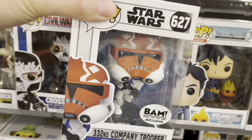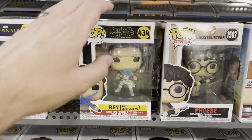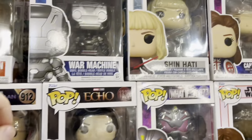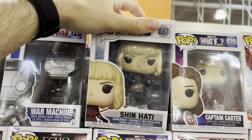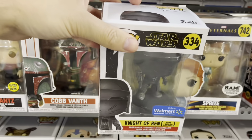They still have the 332nd Trooper as well — this is a great pop. Rey from The Rise of Skywalker with her I Am Iron Man pose. Shin Ha Ti, another awesome Funko Pop. Another Knight of Wren — $30, what a joke.